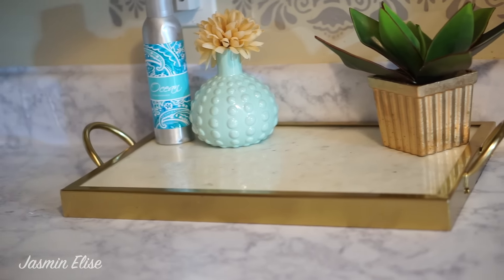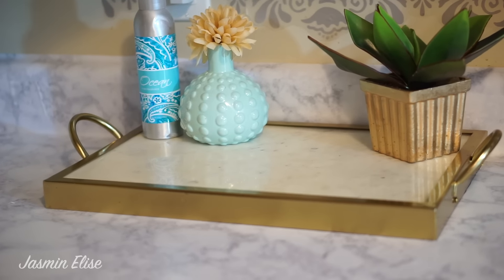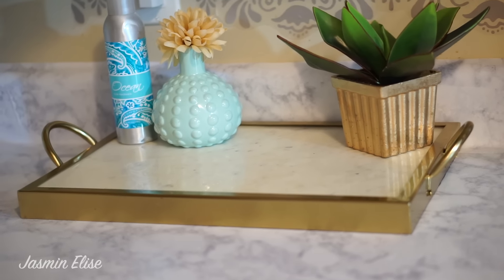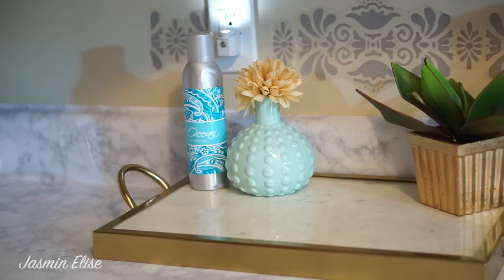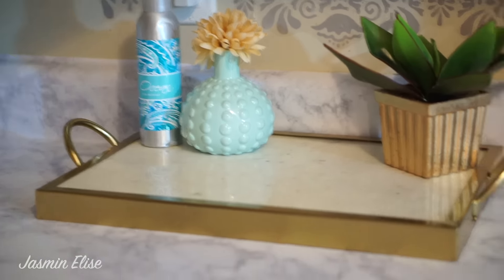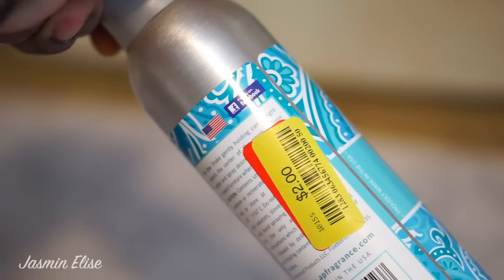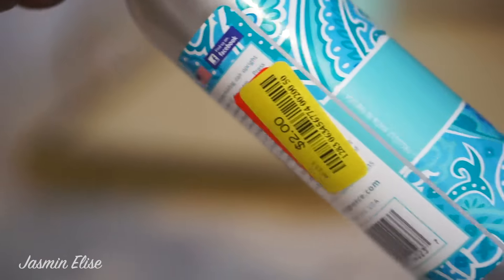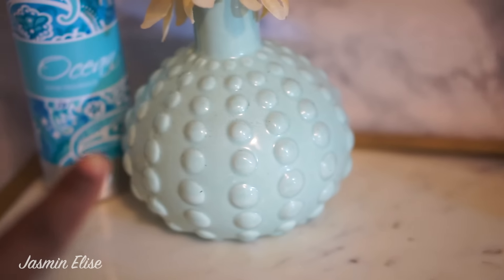I got this marble tray from Marshall's — clearance, it was still about 20 bucks, but it's a very good heavy piece and I felt like it was a really good buy. I got some Oceans room fragrance — oh my gosh it smells so good, so clean — and I got that on clearance too, two dollars. I kept it there just to show you guys, but after this video I'll be removing it. This cute little tiffany blue piece is from Hobby Lobby as well.